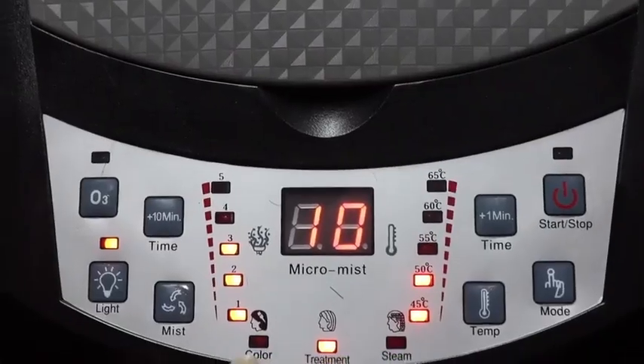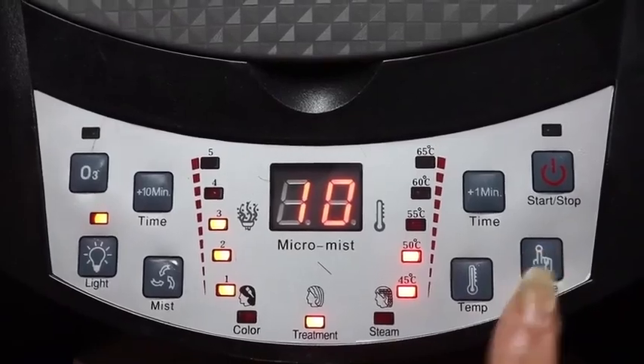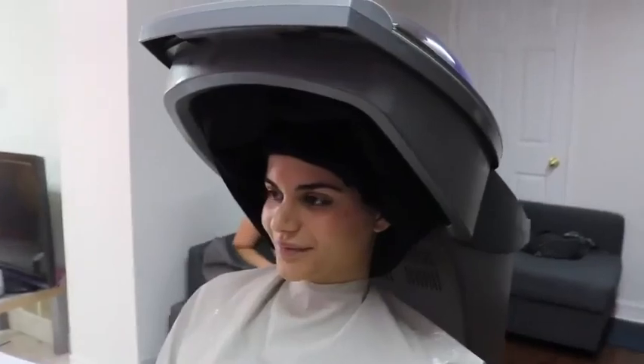Next is the cool micro-mist. This accelerates the absorption and locks in the nutrient content so that the hair can achieve a smooth effect and accelerate the closure of the hair scales.